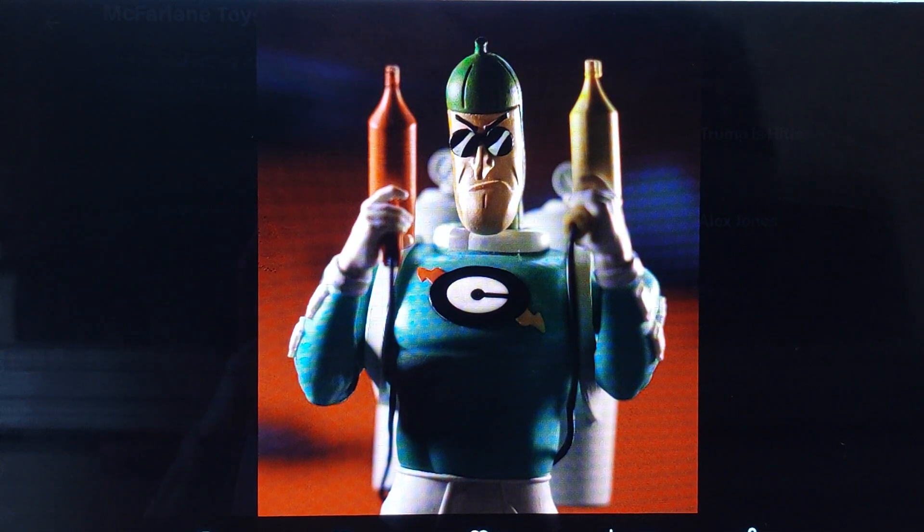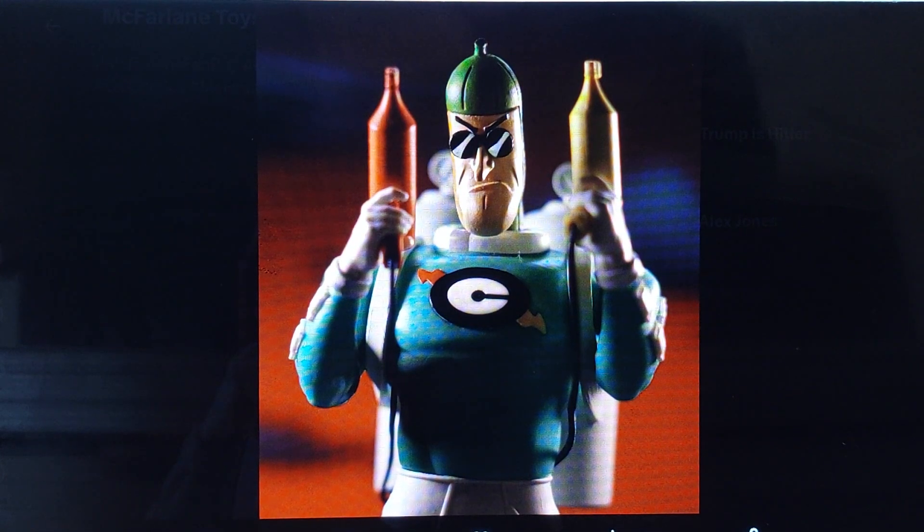That is the Condiment King from the animated series when the Joker got a hold of three different people, three different comedians. It's funny that the animated series invented Last Comic Standing before NBC. Before NBC invented Last Comic Standing, which I don't think is on the air anymore. Comedians have been canceled for such a long time. It's amazing.